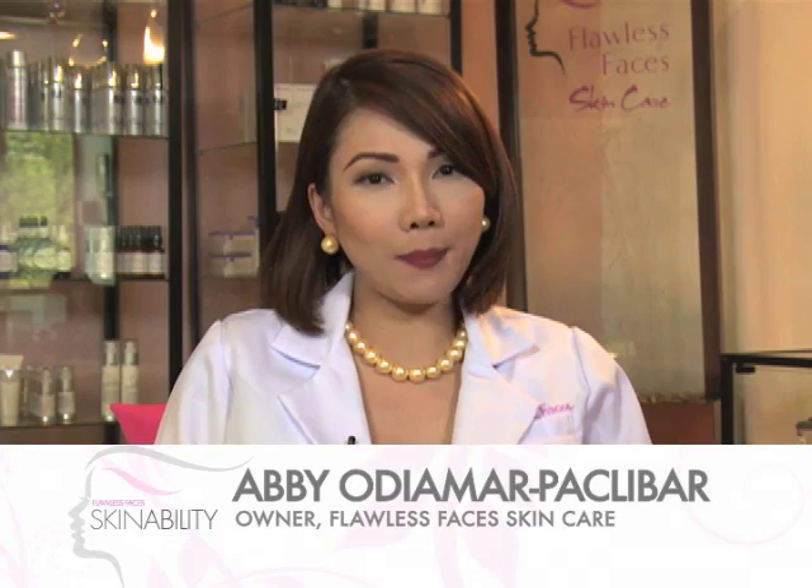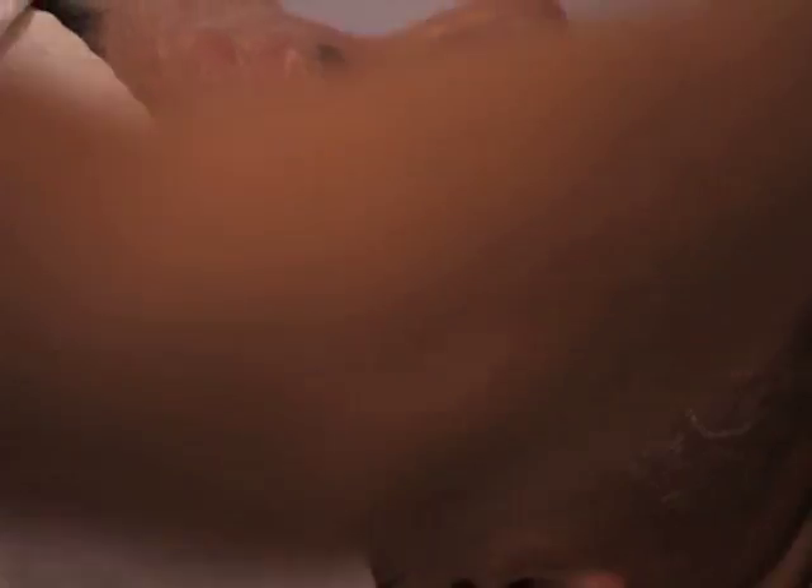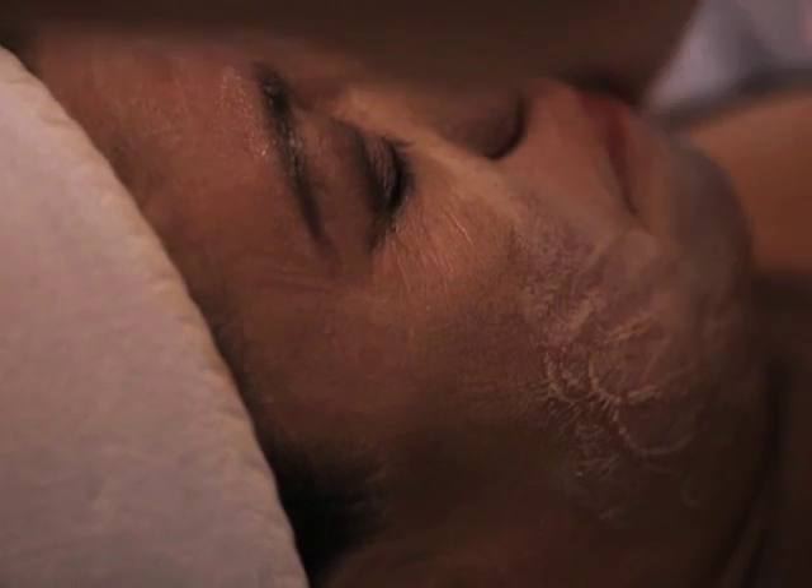Hi mga ka-nation, this is Abby once again reporting for Beauty Duty, where we will show you your skin's ability to be gorgeous and flawless. Isa ba kayo sa napakarami naghahanap ng magical fountain of youth? Well, great news! Mayroon na pong solution for that in order for us to age gracefully.